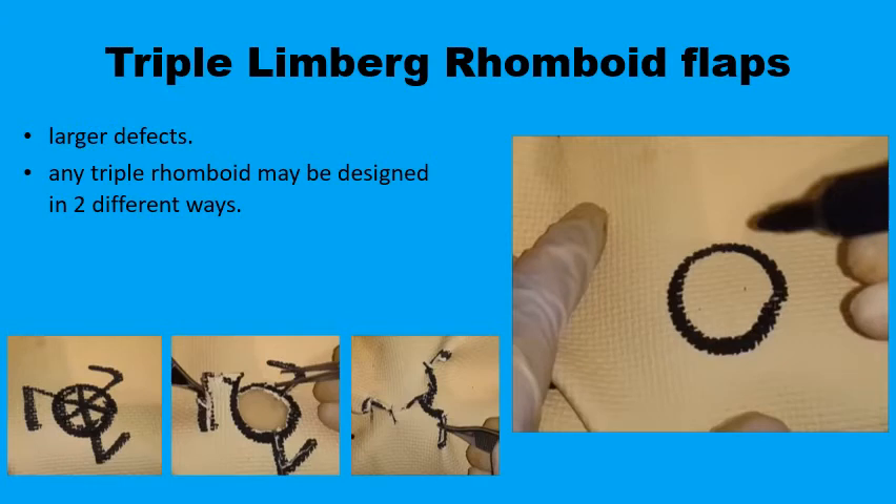If the defect is too large to be closed with a double Limberg rhomboid flap, one can consider a triple Limberg rhomboid flap. Rather than drawing a single large rhomboid around the circular defect, you draw three smaller rhomboids within the defect — saving some tissue — and around these three small rhomboids you extend the short diagonal of each to design three smaller Limberg flaps. The flaps are incised, raised, and transposed to meet in the middle, with a final scar resembling the Mercedes-Benz logo.